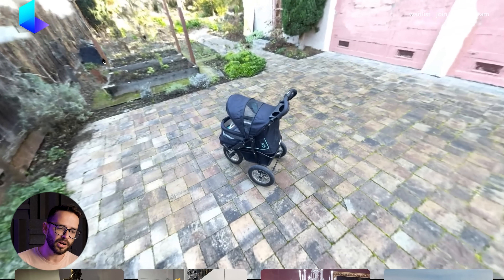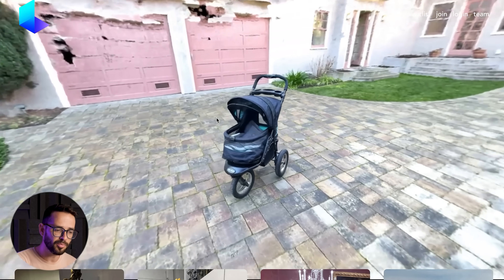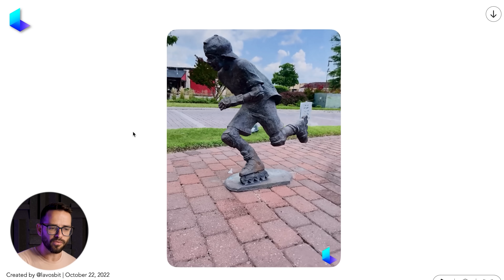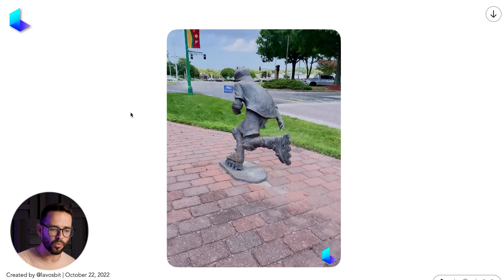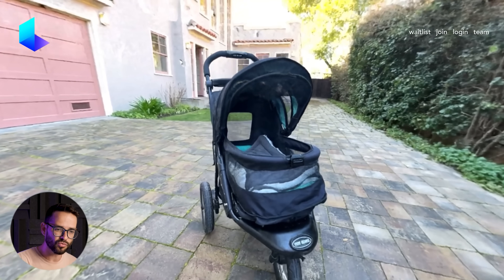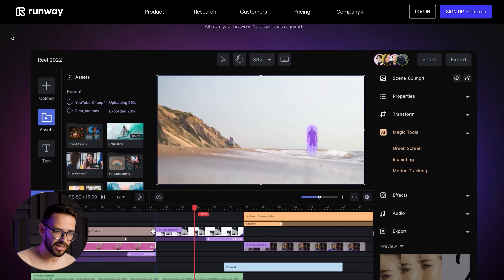Luma AI is really useful if you're working with a client who has a product — you just take a bunch of photos, turn it into a 3D object, and then place it as a 3D render on your website or in your assets. This makes 3D a lot more accessible and is going to bring a lot more 3D into the web. It's currently in beta, so I don't have access yet, but it looks really promising and I definitely want to play with it when it's available.